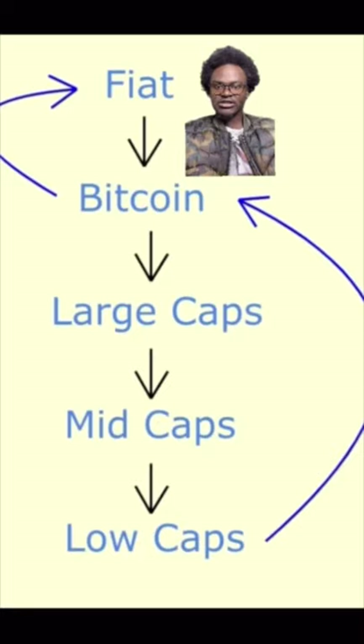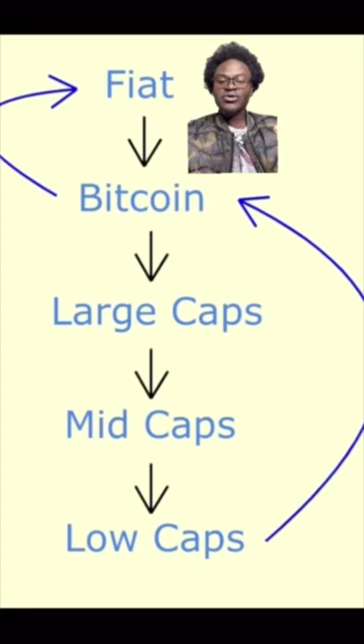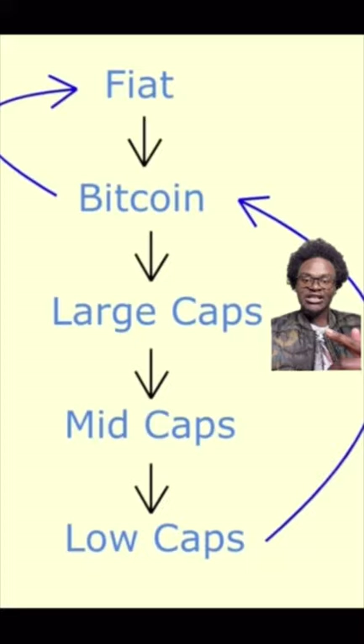This is how money flows in crypto. Money flows from fiat — which is the regular currency, say the dollar — into Bitcoin. Bitcoin is seen as the most safe crypto to invest in, so institutional investors or large-scale investors always start with Bitcoin, and a large part of their portfolio is in Bitcoin. After they've made some profits in Bitcoin, they invest in the large caps, because large caps are seen as relatively safer than mid caps and low caps. So money flows from fiat to Bitcoin, to large caps, to mid caps, and to low caps.